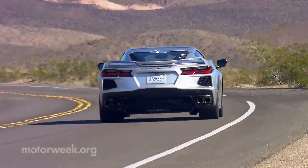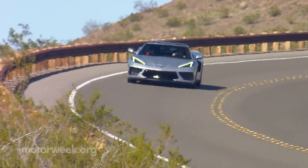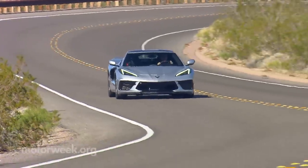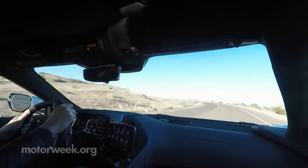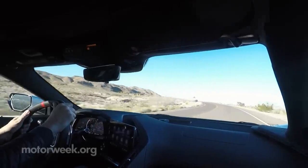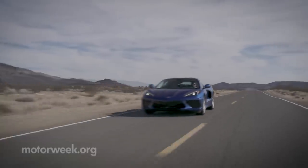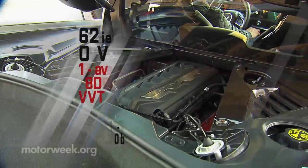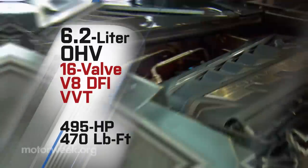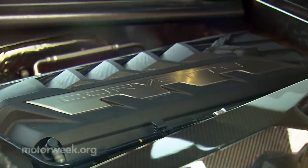There are three different suspension options: the basic SLA setup, the Z51 handling package which gets firmer tuning and adds manually adjustable spring seats, and you can add magnetic ride control on top of that. But while we're getting all futuristic here, this Vette is still powered by a V8 with the cam in its block. The new LT2 6.2-liter small block outputs a max of 495 horsepower and 470 pound-feet of torque for now. No word yet on whether future versions will crank up this engine or be based on a different one entirely.